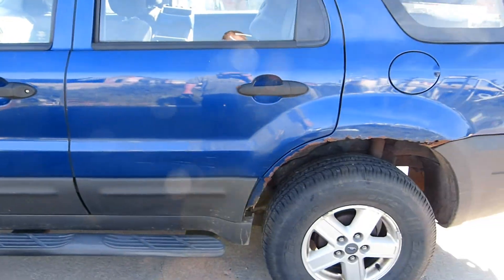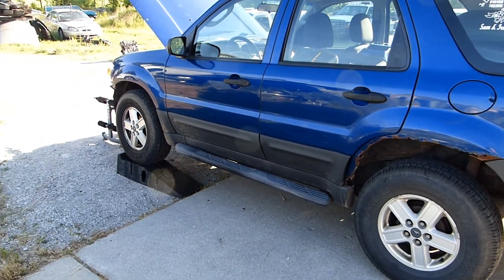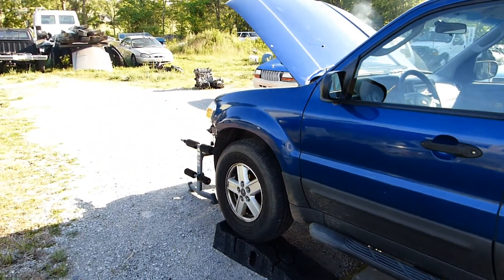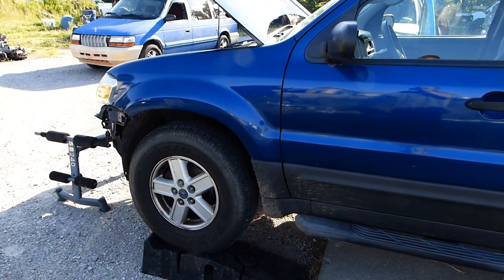This is not an all-wheel drive car. When it doesn't detect slippage, the main drive is on the front axle, which is why two-wheel drive Ford Escapes drive from the front.